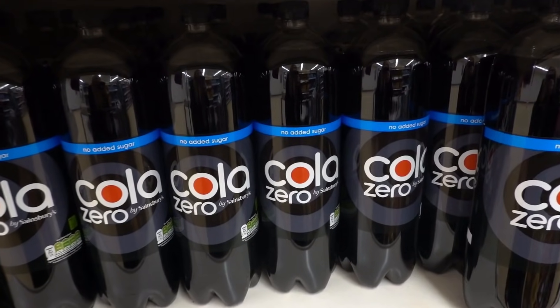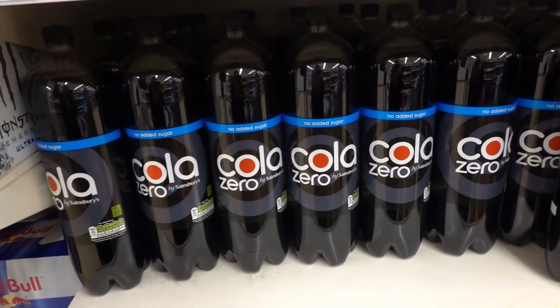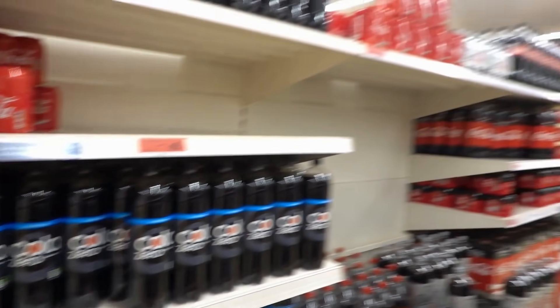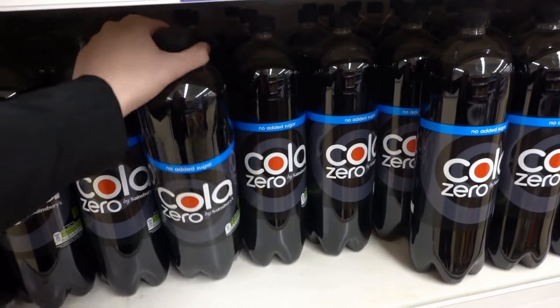Sainsbury's Cola Zero - at first glance I thought that was Coke Zero, so good design Sainsbury's! At 65p I'm not sure if it'll be good or not, but I kind of want to try it because I do like my zero cola.